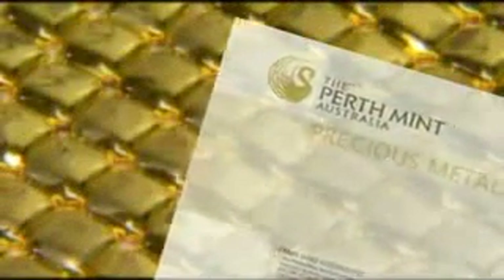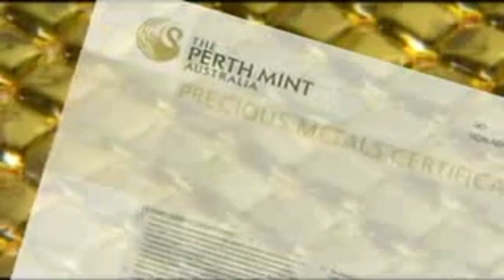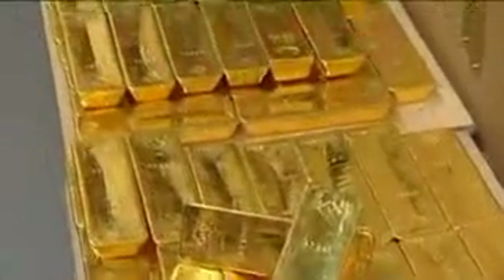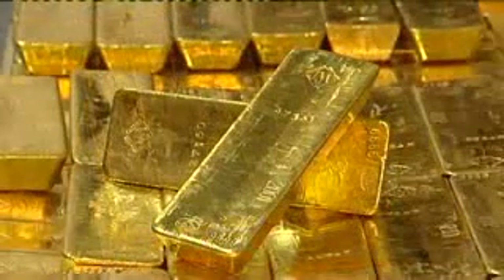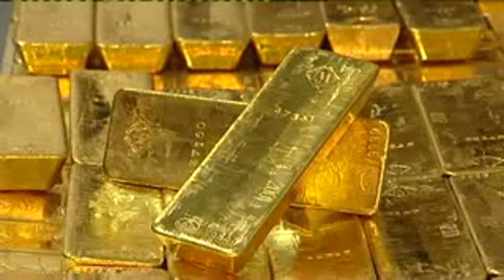The Perth Mint certificate program offers an alternative option, whereby precious metal investments are made via an international network of approved dealers. Investors receive a certificate confirming their purchase, which is then stored in vaults, ensuring a safe haven for their assets. This is the only precious metal investment program with a government guarantee, fully owned and backed by the Government of Western Australia and insured by Lloyds of London.